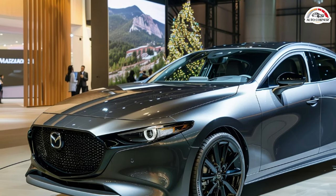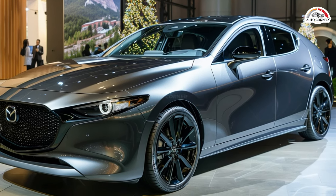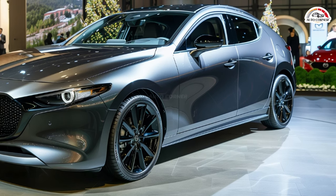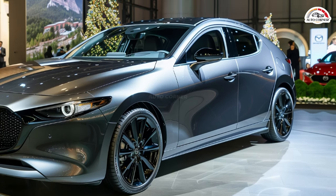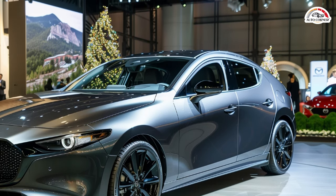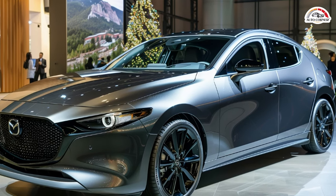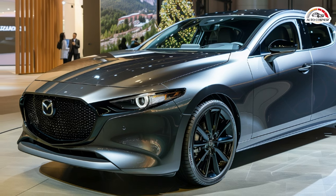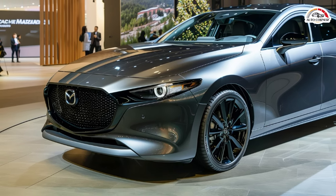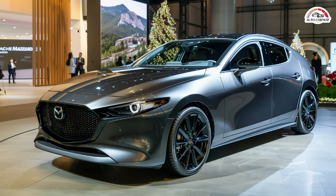Visually, the Mazda 3 hatchback in the top-tier Turbo Premium Plus trim exudes a sense of sophistication and aggression. With its sleek design elements and sporty accents, it's a head-turner both on the road and in the parking lot. While fuel mileage may take a slight hit with the turbocharged engine, the real-world efficiency remains commendable, with EPA estimates of 22 mpg city, 31 mpg highway, and 26 mpg combined — striking a balance between performance and practicality.